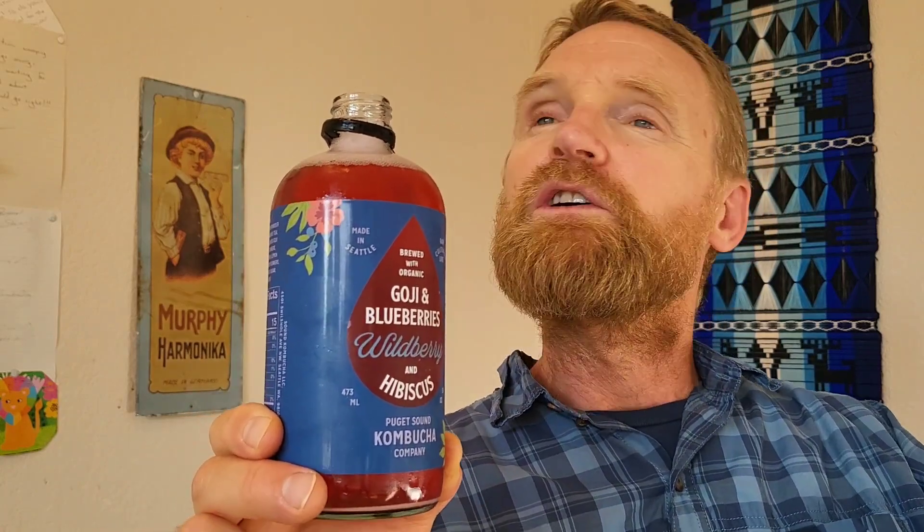This is in the top tier — up there with Lionheart, GT's, Iggy's, Rowdy Mermaid, Happy Mountain, Better Booch, Shin's Soon Tea, Mortal Kombucha, Brew Doctor, BNF (Billions of New Friends), Kombucha Town — all the really genuine ones that are pure and try hard to make excellent craft kombucha.